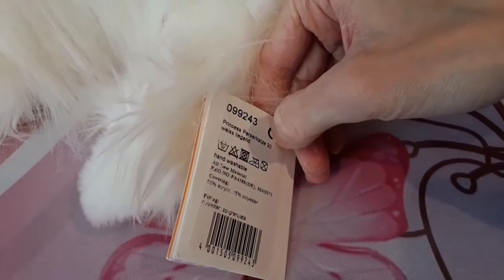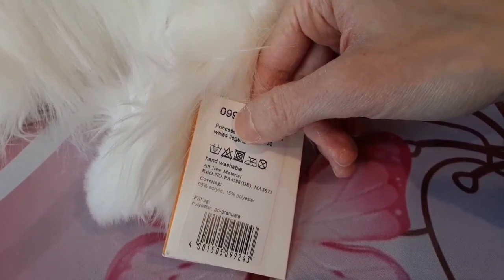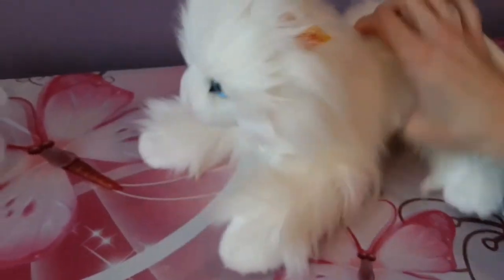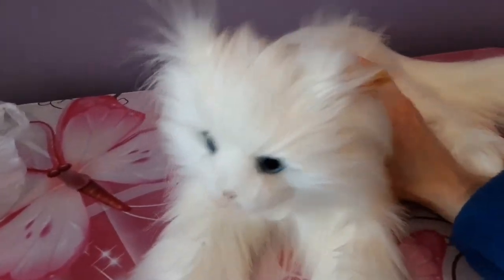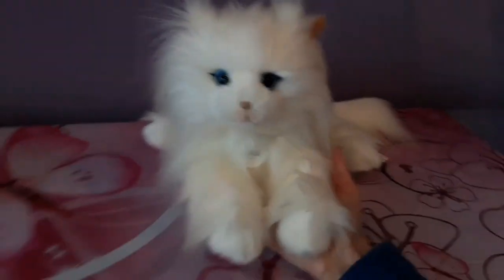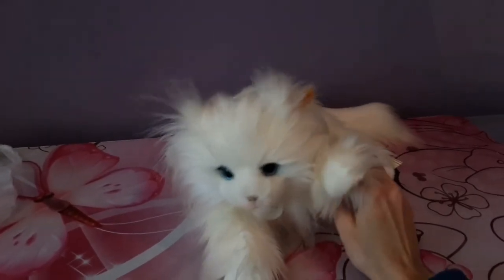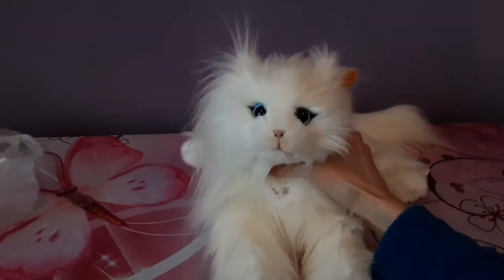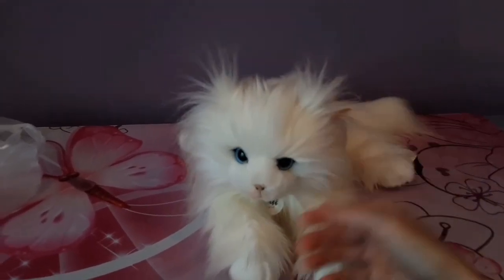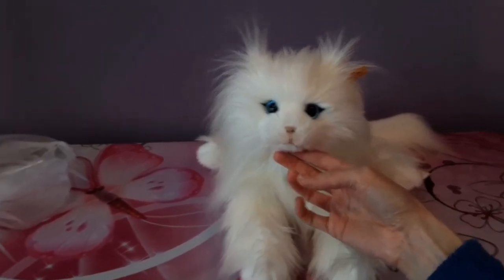I'm so, so happy that I found her when I did, and that the seller was so sweet to work with. I'm gonna have to let her know that her little princess made a safe journey to the United States. She had quite an adventure, but I'm so glad she's here. I'm beyond thrilled to add her to my growing collection of Stife cats.